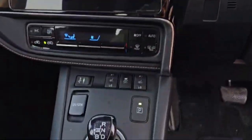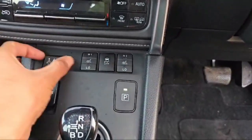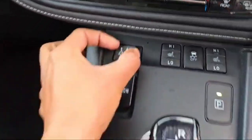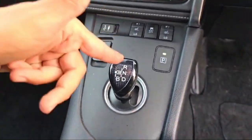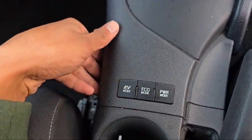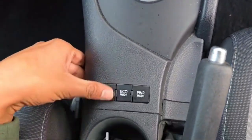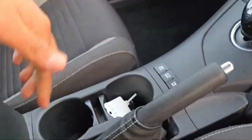There is an automatic climate control option. The front couple of seats are electrically heated seats. There is also an aux cable option, 5 volt USB, and a 12 volt electricity outlet for fast mobile charging. The transmission is automatic with modes including eco, power, and EV mode.